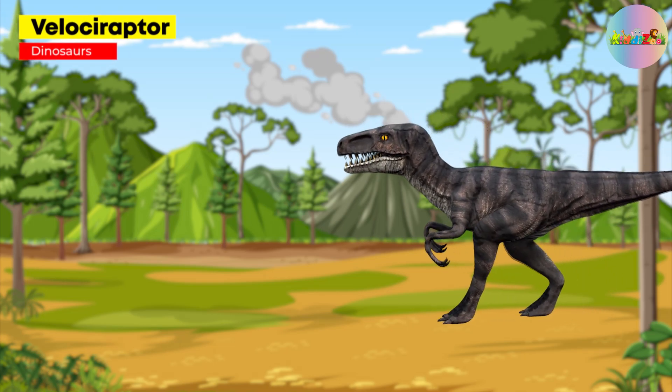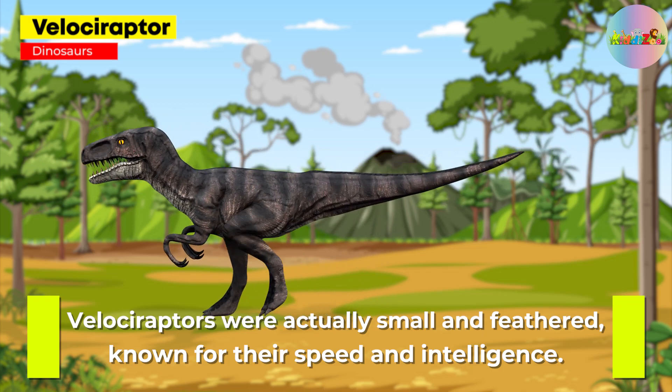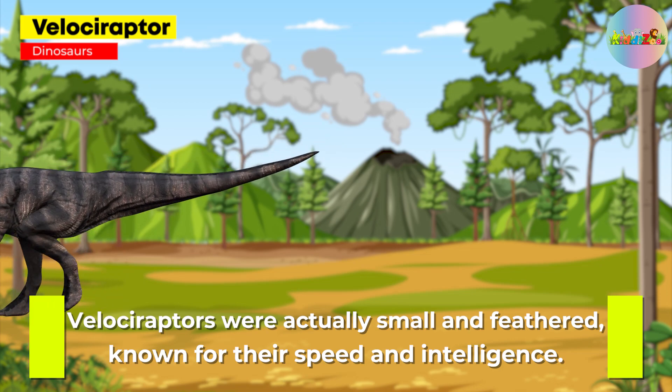Velociraptor: despite its portrayal in movies, Velociraptors were actually small and feathered, known for their speed and intelligence.